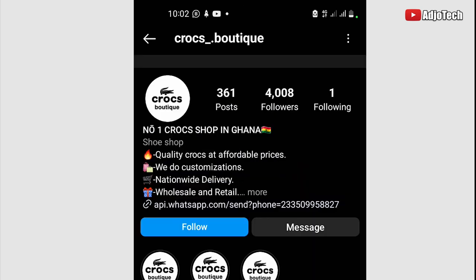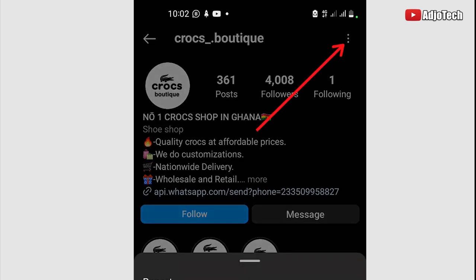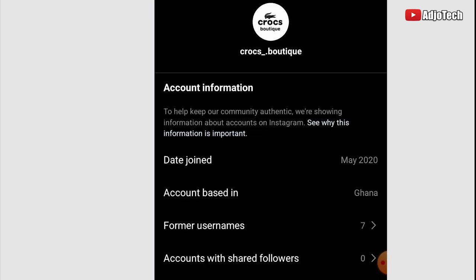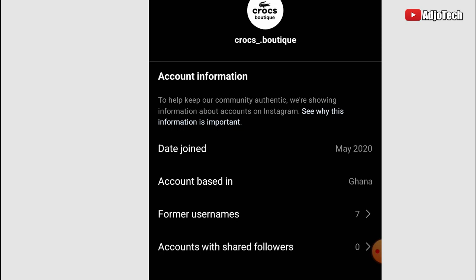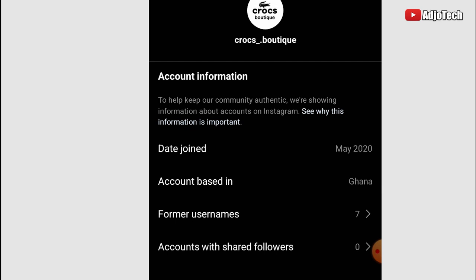When you visit a page and want to confirm whether it's involved in scam-related activities, all you have to do is click on the three dots and then go to 'About This Account.' When you come to this section and click on 'About This Account,' you can see 'Former Usernames.' This account has changed their username seven times.